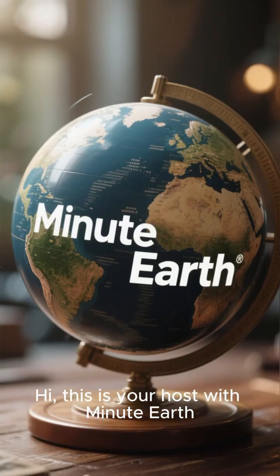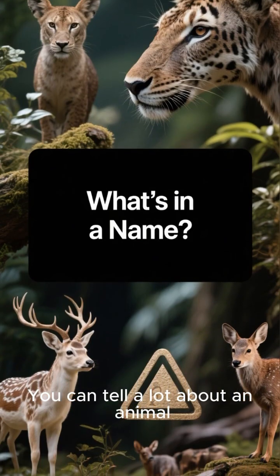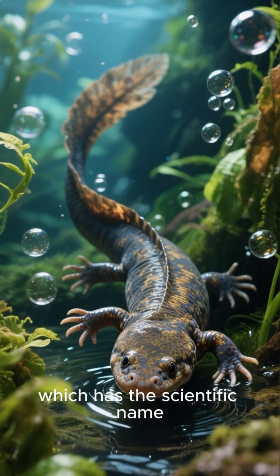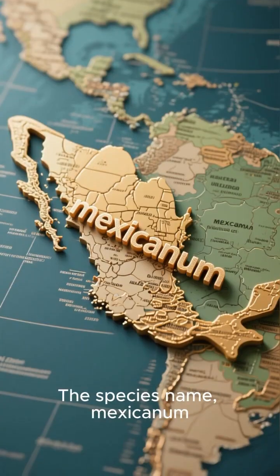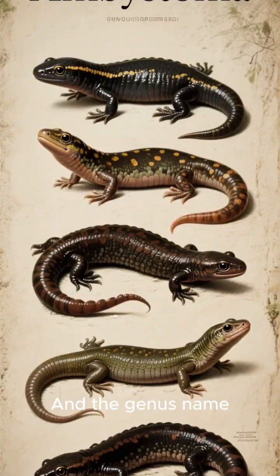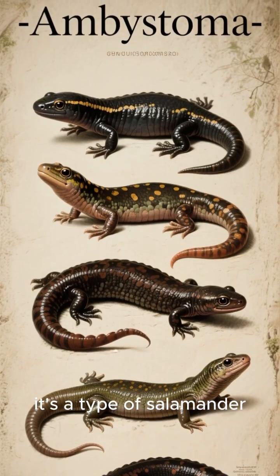Hi, this is your host with MinuteEarth. You can tell a lot about an animal just from its name. Take the water salamander, which has the scientific name Ambistoma mexicanum. The species name mexicanum tells us where it's found — in Mexico. And the genus name Ambistoma tells us that it's a type of salamander.